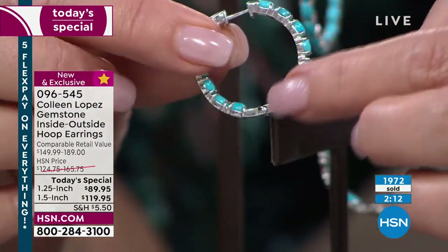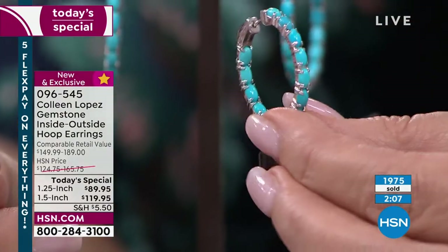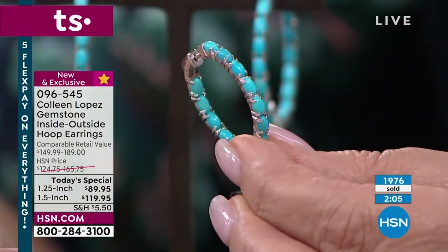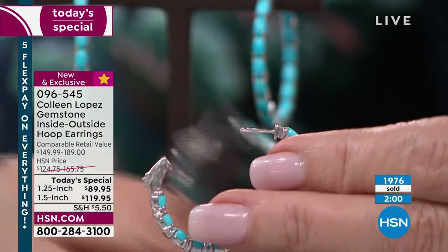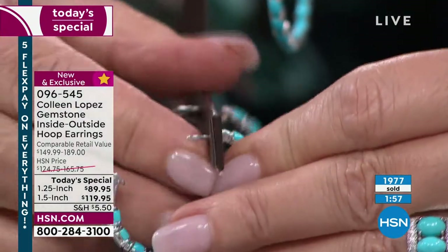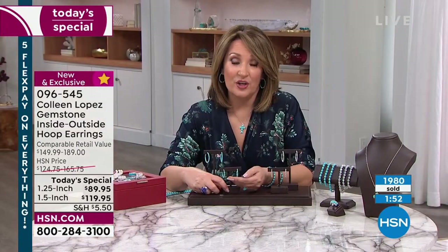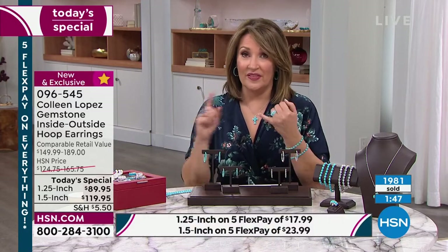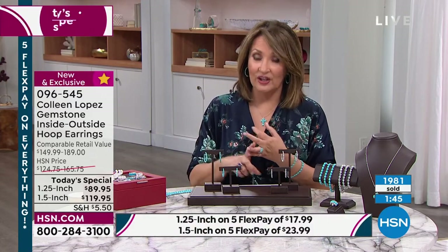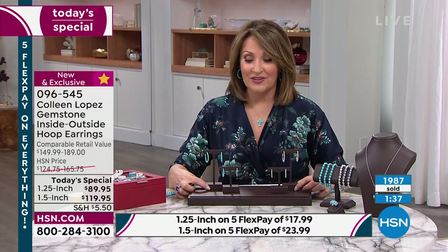They did a nice job with the silver work — there's a lot of sterling silver so it's not wimpy and doesn't lose its shape. Turquoise on the inside, turquoise on the outside — blue as far as your eye can see. If you call us right now, you are getting it at the best value we've ever had on a turquoise hoop, period. To get this quality, this color, this clarity, the upgraded clasp, all that sterling silver — no question, it is our very best value.